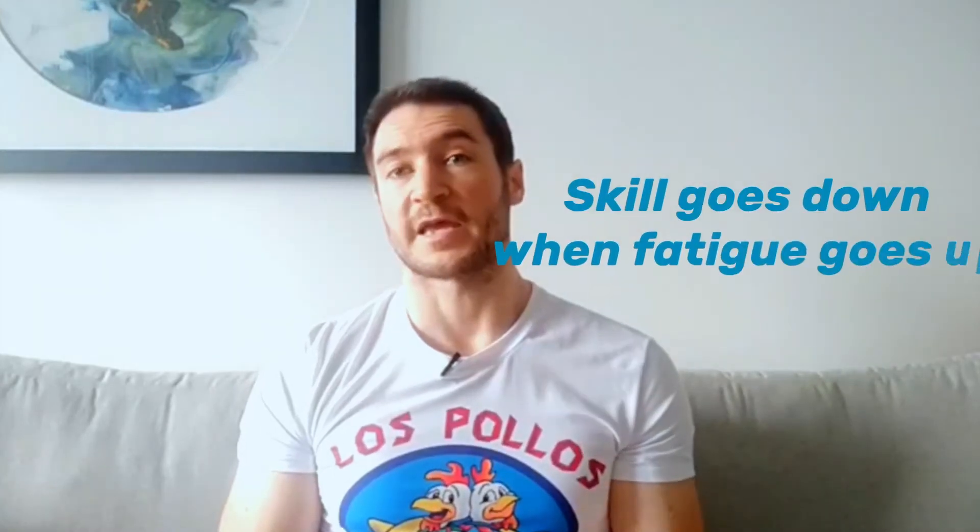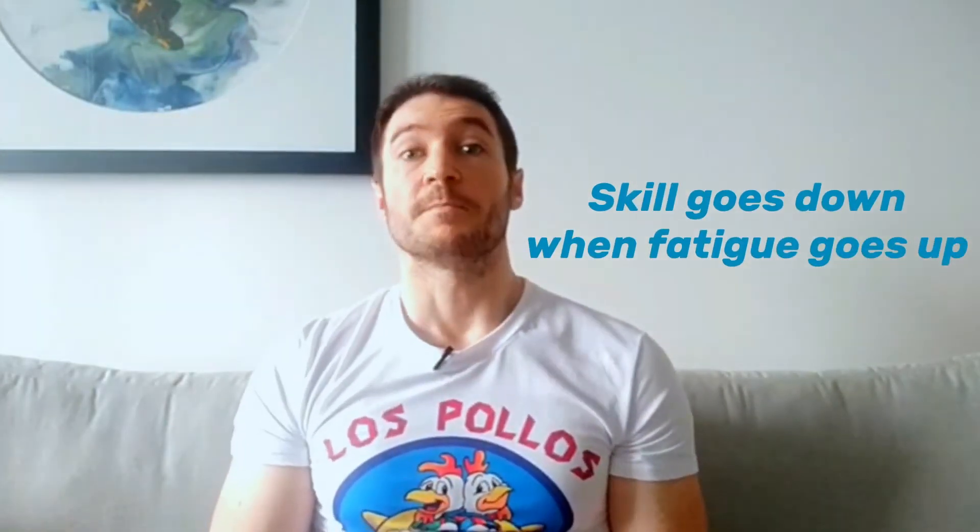Your chance of injury goes up sharply because your skill goes down when your fatigue goes up, meaning your ability to maintain correct exercise technique gets exceedingly harder under excessive fatigue. There are also some other factors you should consider when it comes to rest breaks.